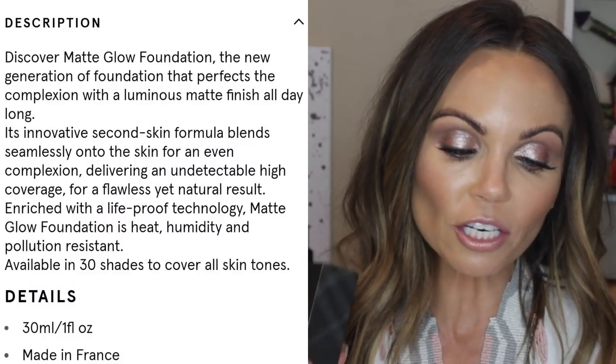I bought it from Nordstrom. You can also buy it on the Burberry website, which their shipping wasn't bad. I also bought it from Burberry — this is actually my third shade — and it's been a frustrating situation, so let me get into the details about it.